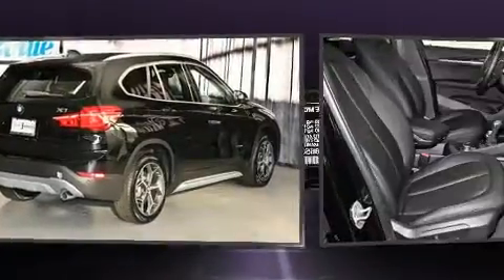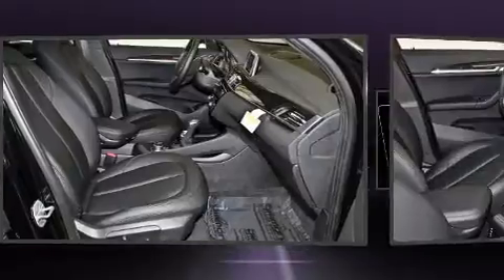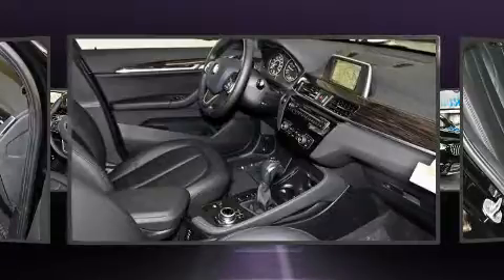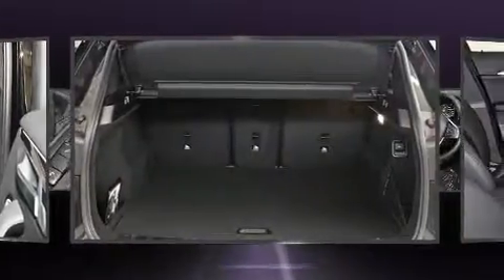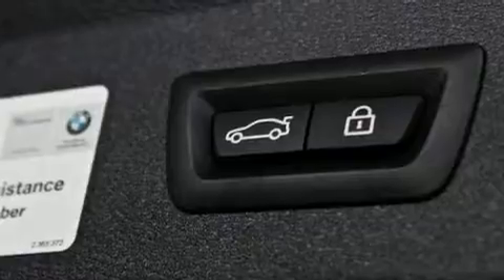A wealth of standard features mean that you no longer have to sacrifice, like power windows, mirrors and seats, front and rear reading lights, automatic dimming door mirrors, a power lift gate, rain sensing wipers, remote keyless entry, and more. For drivers who enjoy the natural environment, a power moonroof allows an infusion of fresh air.